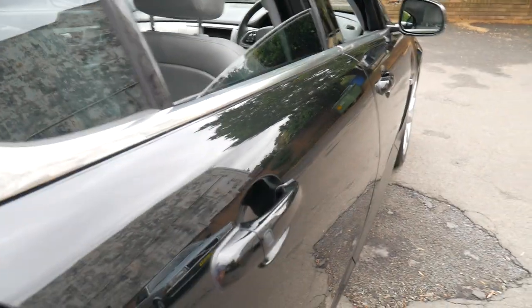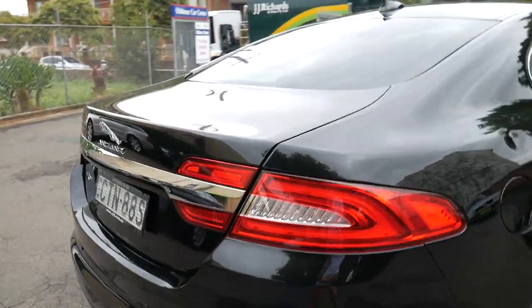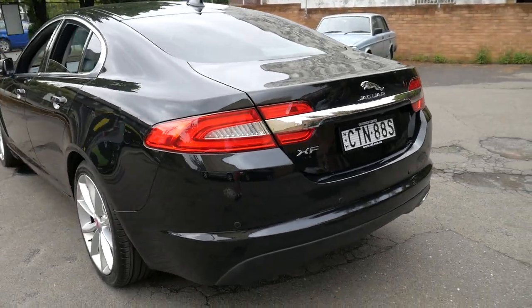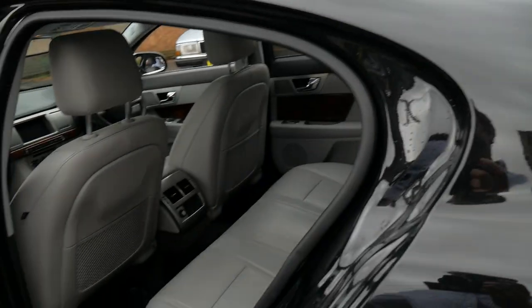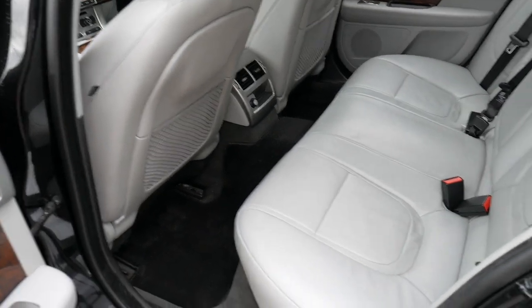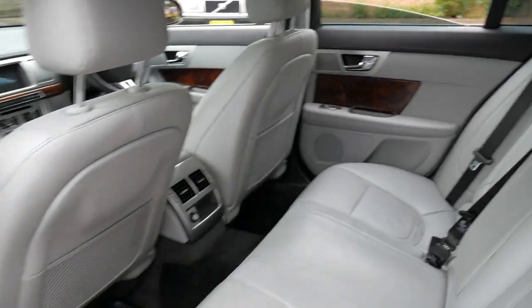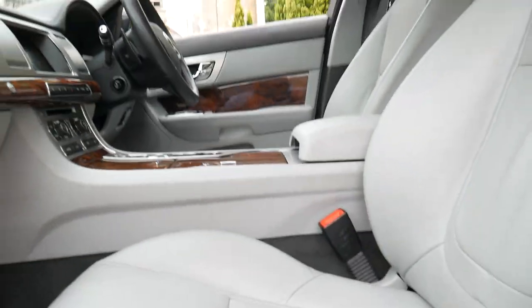So if you have the keys on you and you want to lock the door, you just press that button. It does have a very good size boot and it does have the parking sensors as well as the reverse camera. It's got tinted windows which has probably helped keep the interior in particularly good condition. You may have seen the car just unlock when I approached it and put my hand on the handle — it certainly is very impressive.